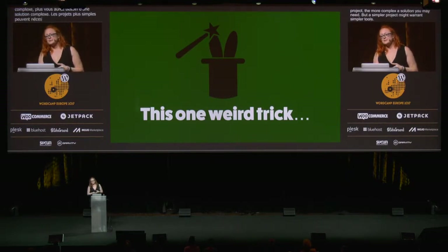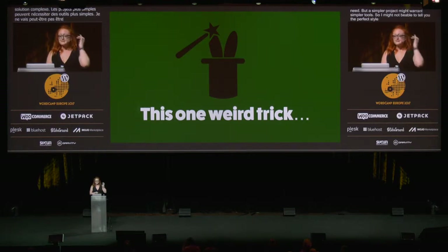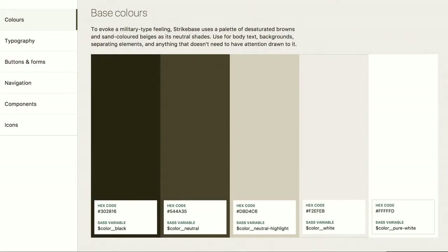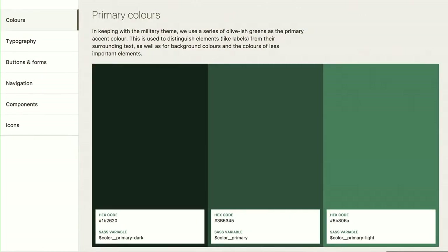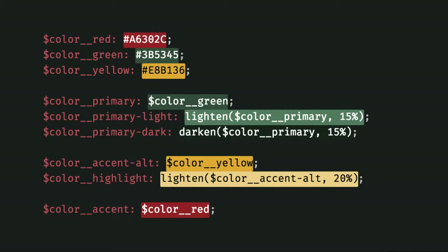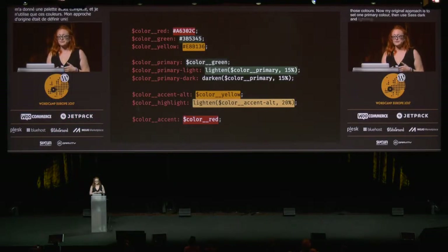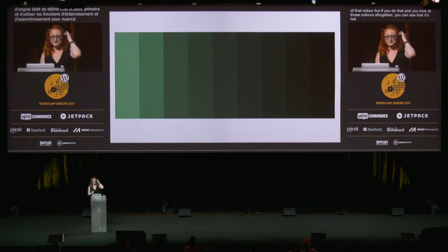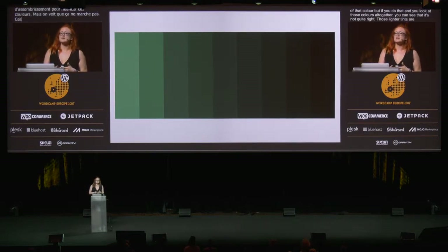I might not be able to tell you the perfect style guide tool for you, but I can tell you what helped me finally sort out my color problem. This is what my style guides look like right now — big swatches of color. I've set all of my colors as SCSS variables, starting with neutral base colors for backgrounds, body text, borders, etc. Then I include a primary color in three different tints, and then an accent color or two, as well as a highlight color. This gives me a pretty extensive palette to work from, and I only use those colors. My original approach was to just set one primary color and then use Sass's darken and lighten functions to get tints and shades. But if you do that and look at those colors all together, you can see it's not quite right — those lighter tints are too saturated, and the darker shades aren't saturated enough.